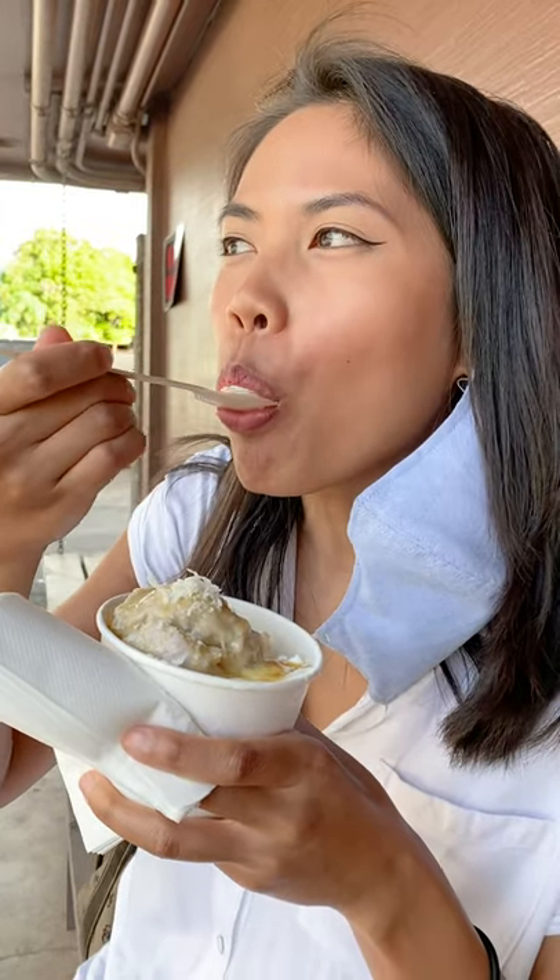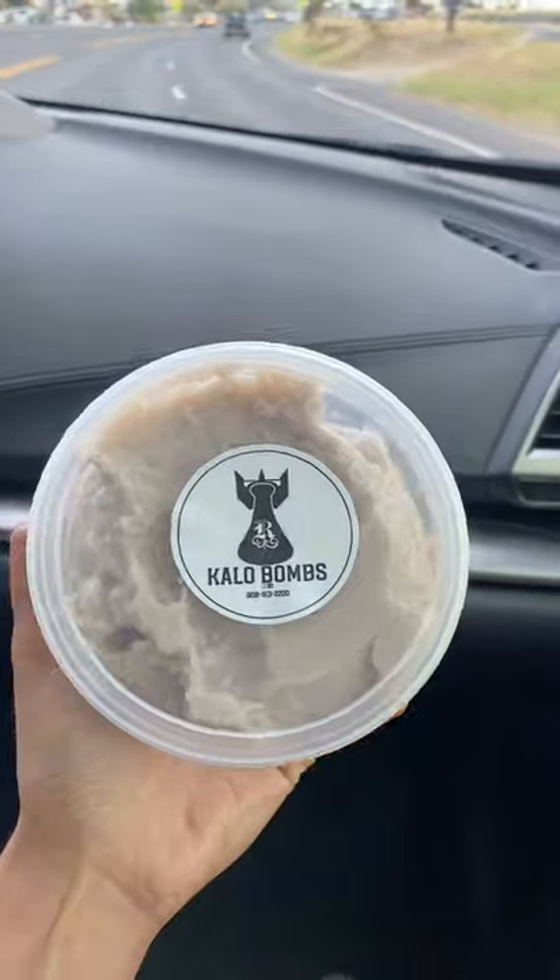I mean, you really can't get this anywhere else. The creamy Pa'i'ai goes so well with ice cream, and of course, we couldn't leave without getting some Pa'i'ai to go.